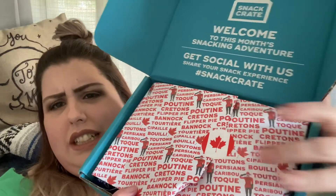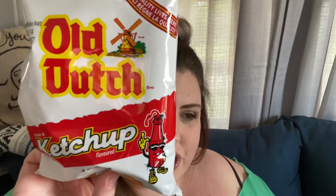This tells us what we've got, and it's got this cute little Canada sticker holding it on. I love that. The first thing that we've got out of the box are these Old Dutch ketchup chips. Ketchup chips — I feel like I've heard that before, but it still sounds weird.